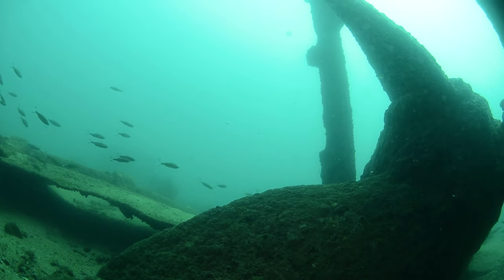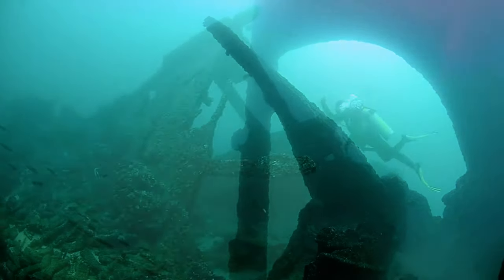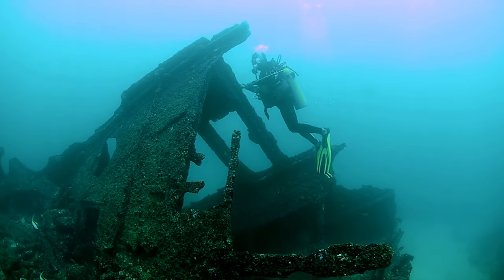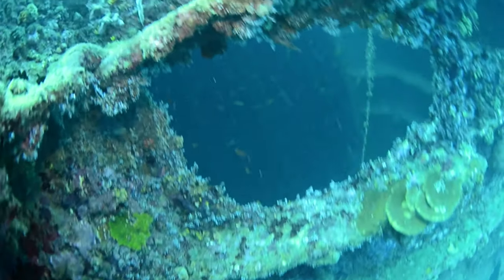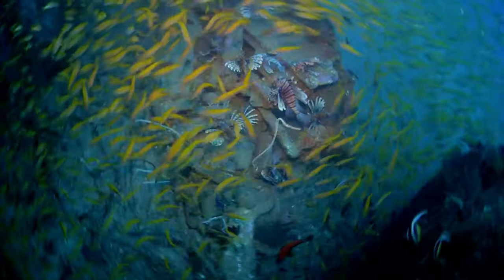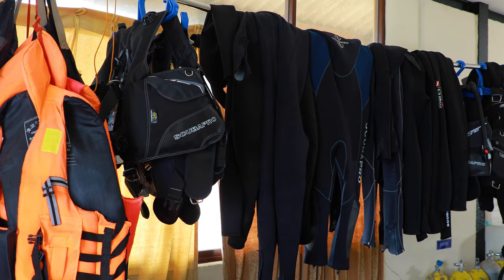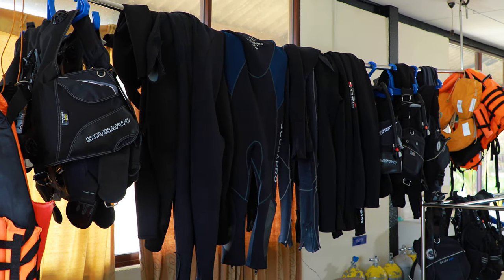The sea around Sri Lanka and the ships that have sunk are special due to them being close to the land, and the beautiful undersea world with sunken ships festooned with coral and barnacles is a special treat. You can experience a safe diving tour and visit these sunken ships through the services of the archaeological diving unit operated under the Central Cultural Fund.